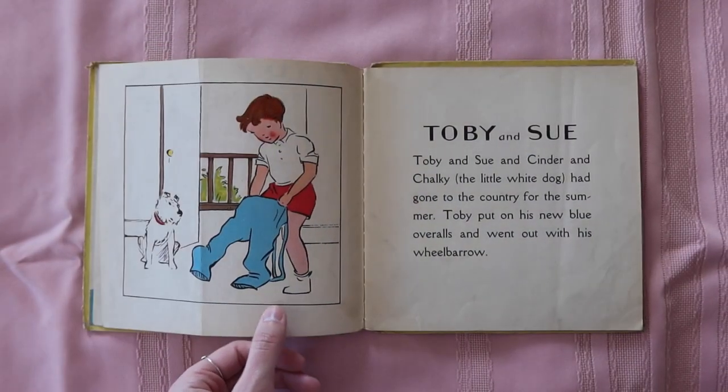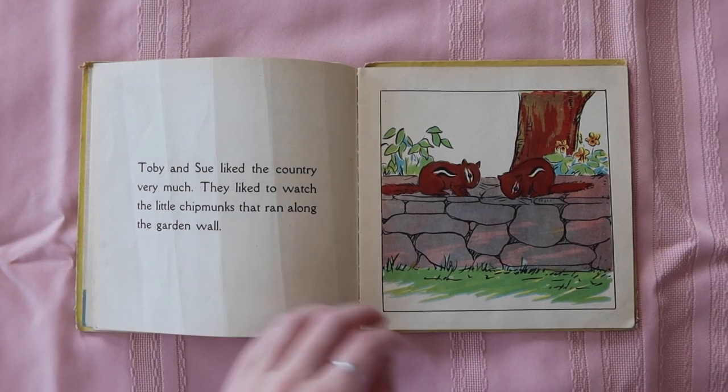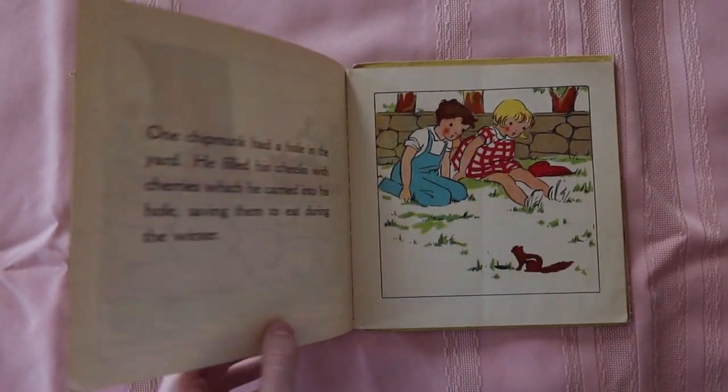My grandma had the most beautiful cursive handwriting, so it's really funny to see her childhood handwriting — the period is giant, you can tell she's learning to write. I love the style of the black line work, how it's kind of like brush strokes, really open and loose.